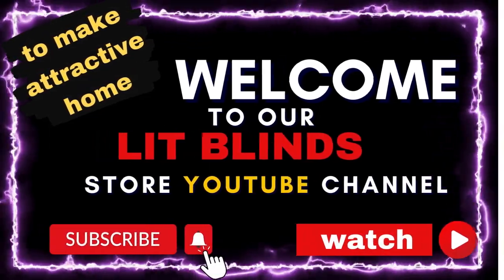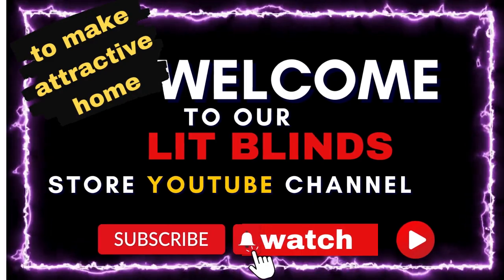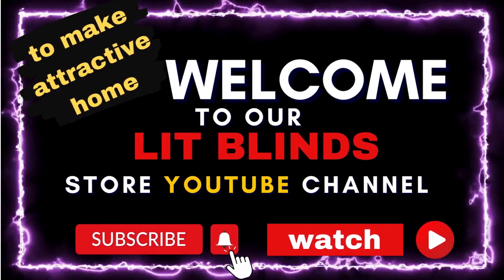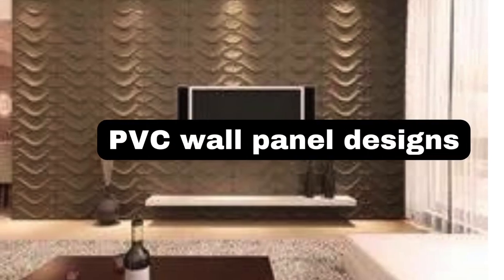Welcome to our YouTube channel for the Lit Blinds Store. Watch the video and subscribe to construct an appealing home and make your house look good. Get online and get 50% off with free shipping.